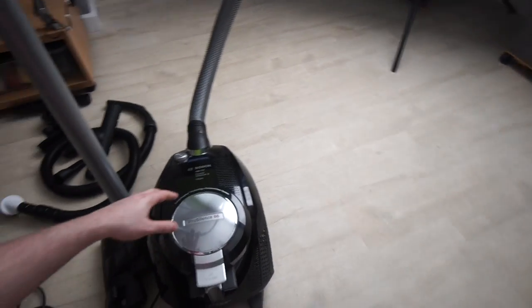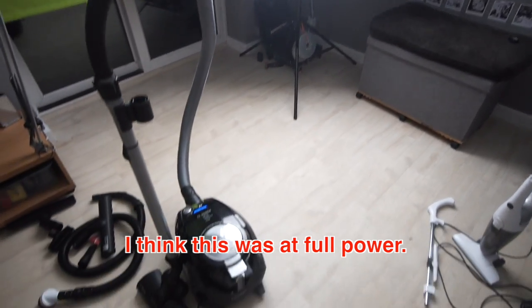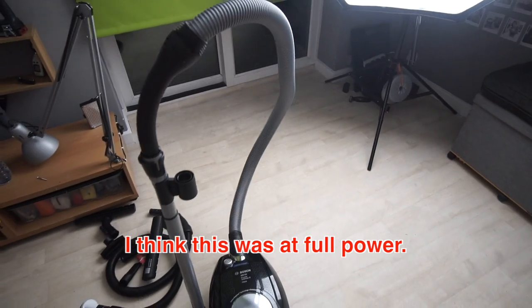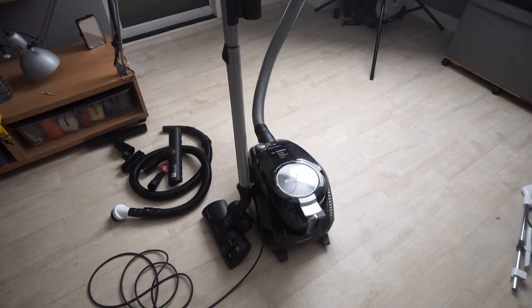I did not subscribe for this. Anyway, so this arrived and it's supposed to be really quiet, and it kind of is, but it's not silent. I couldn't use it in the middle of the night. I mean, it's definitely quiet enough that it doesn't bother the cat, but I couldn't use it at night and expect my neighbours not to hear.